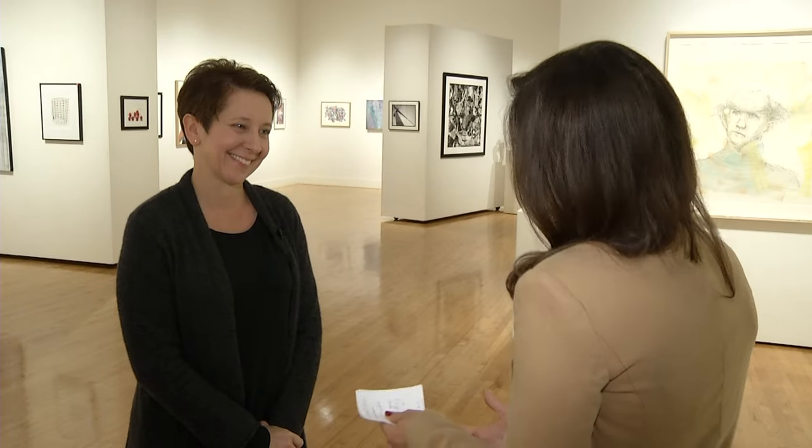Very interesting — thank you so much, Rachel. Now you know a little more about how these shows come to fruition. If you'd like to come see them, you can visit the gallery anytime Civic Plaza is open. For exact hours, visit Artistry's website at artistrymn.org.